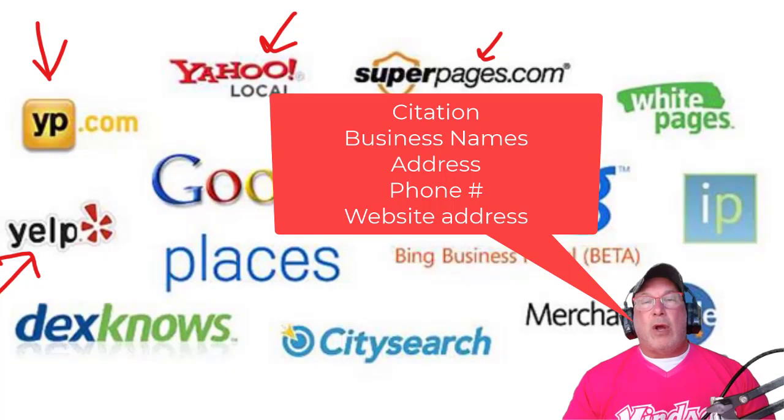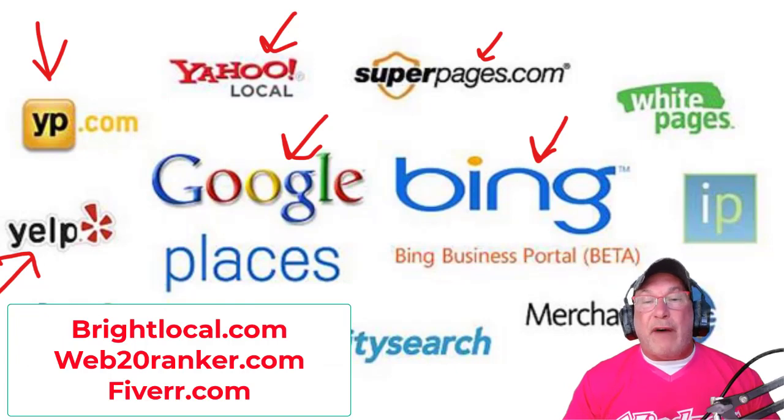Step one: citations. If you haven't created your website yet, you want to get citations. Sign up for Bing, City Search, Yahoo, White Pages — try to get yourself 50 to 75 citations to start. A good place to get them is BrightLocal — I'll put the link in the description — also Local Viking, Web Ranker, Web 2.0 Ranker, or Fiverr.